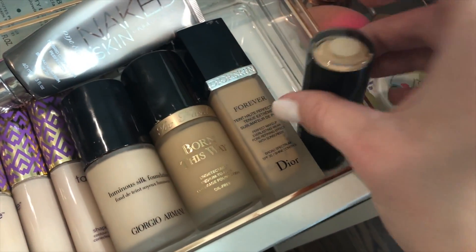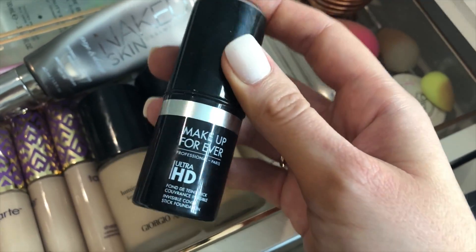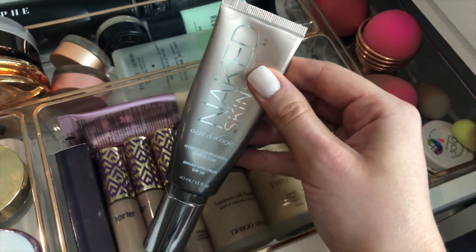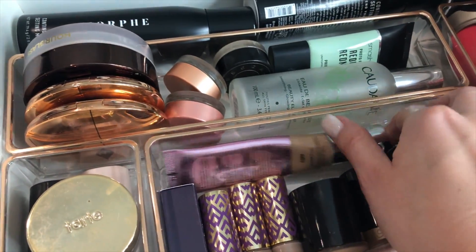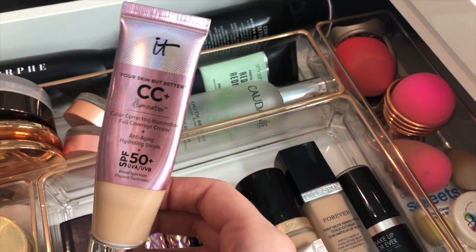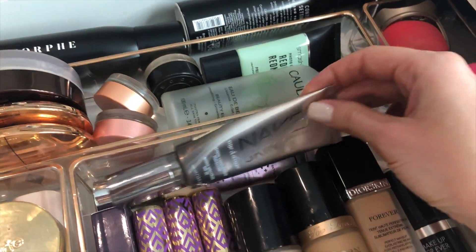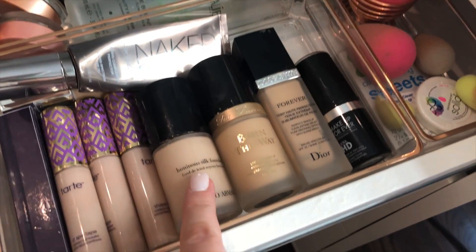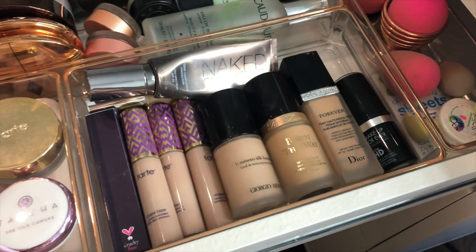I used to love this stick foundation — it's really good if that's your thing. For lighter makeup days I have the Naked Skin One and Done and the IT Cosmetics CC+ Cream, and I highly recommend both of those. On a full-face makeup day I'll normally go in with the Armani foundation, and I usually mix those two together.